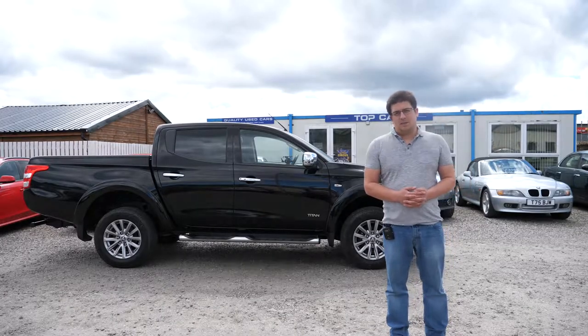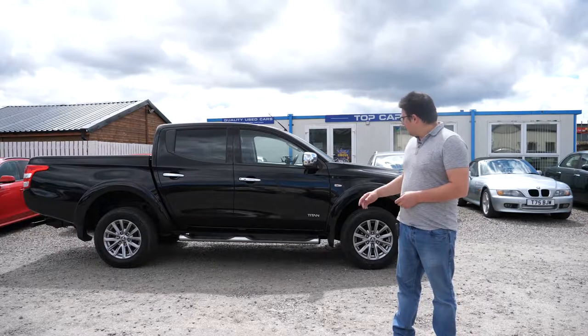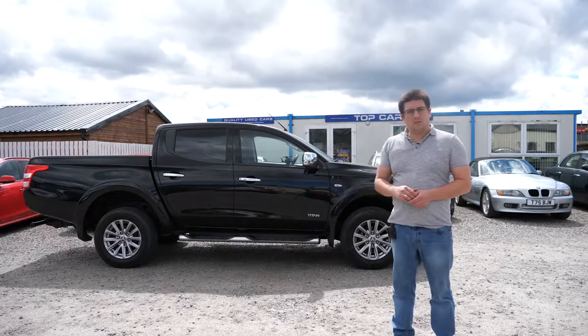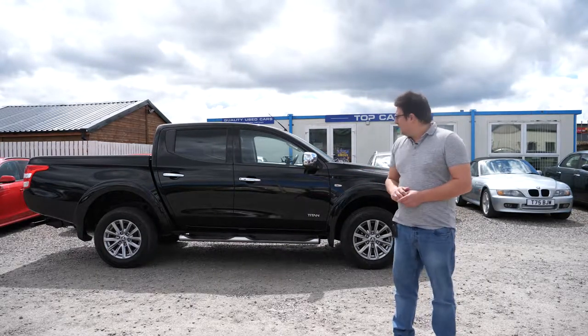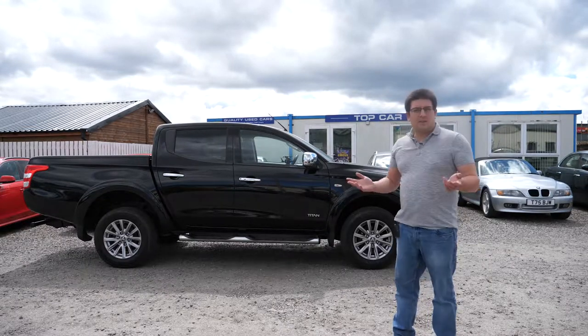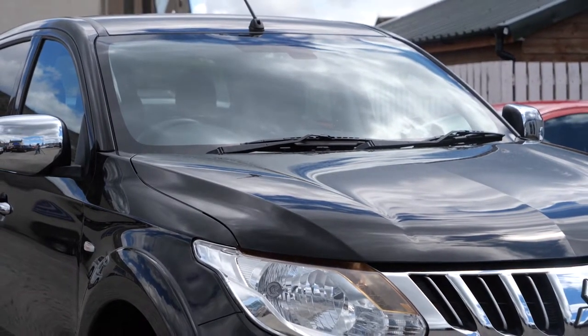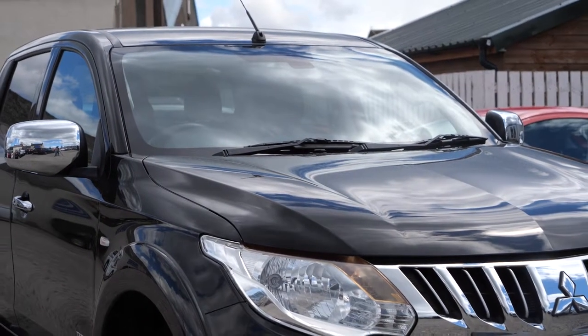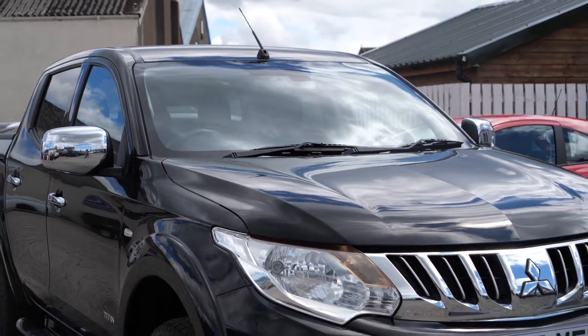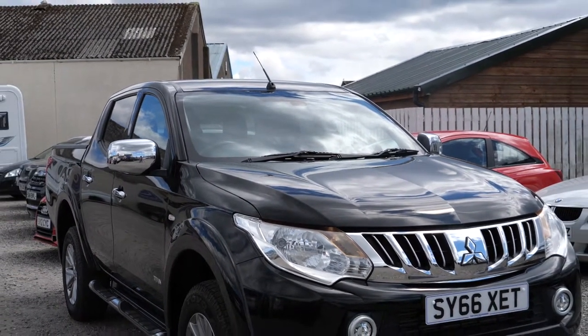So what have I got for you today? It's the Mitsubishi L200, the Titan Edition. It does have the side steps, but it's lacking the cover and the bars on the back, which is a shame. I think it would look a lot better with them. This rather interesting looking pickup is running a 6-speed manual and a 2.4-litre turbo diesel, which generates 178 horsepower, according to the facts and figures.